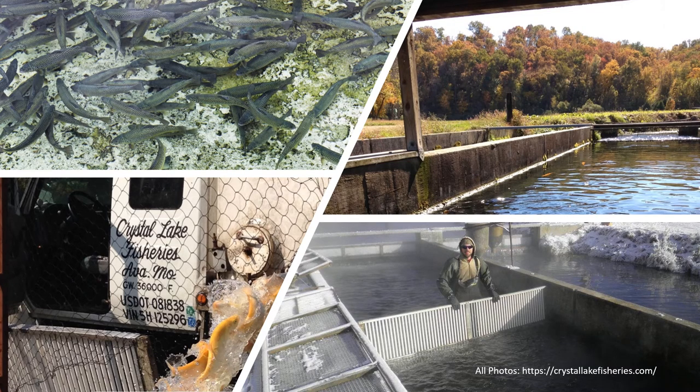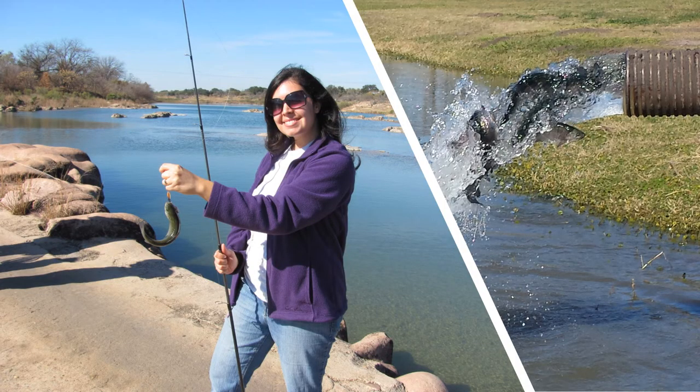Since the cold water environment that they need to live is lacking in most parts of Texas, Texas Parks and Wildlife has developed a program where we purchase and transport legal-sized trout from a fish hatchery located in Missouri and stock them throughout the state, giving anglers a unique opportunity to catch this interesting species during the cooler winter months. Statewide stockings occur from December through mid-March once water temperatures are cool enough for the trout to survive. Numerous locations throughout the state are selected every year, stocking in reservoirs, small community fishing lakes, state park lakes, and popular stretches of river.